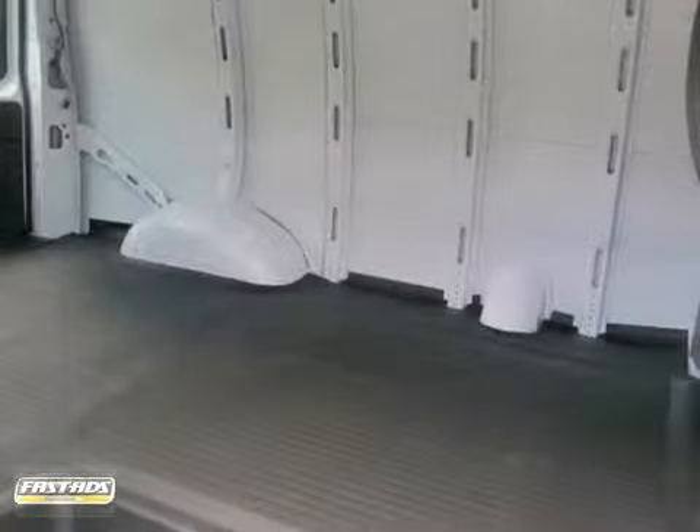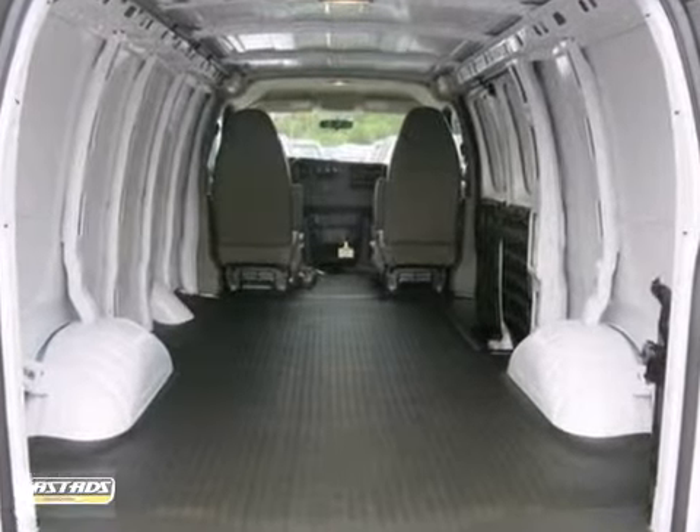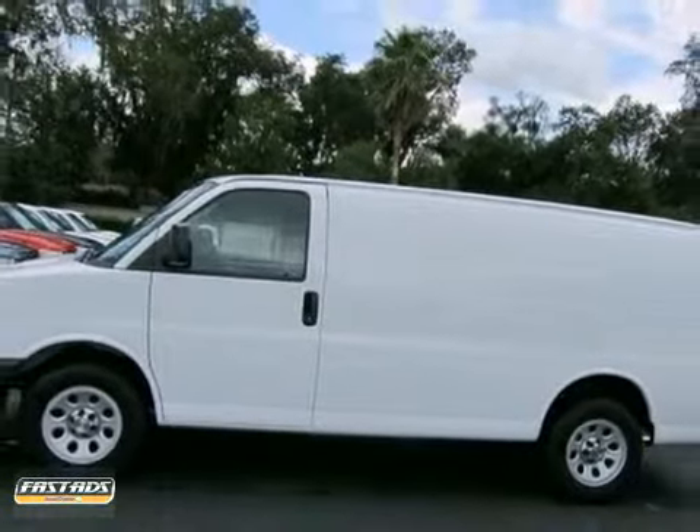With its cavernous interior, powerful performance, and rock solid build quality, this full size cargo van is an excellent choice. See it for yourself today.